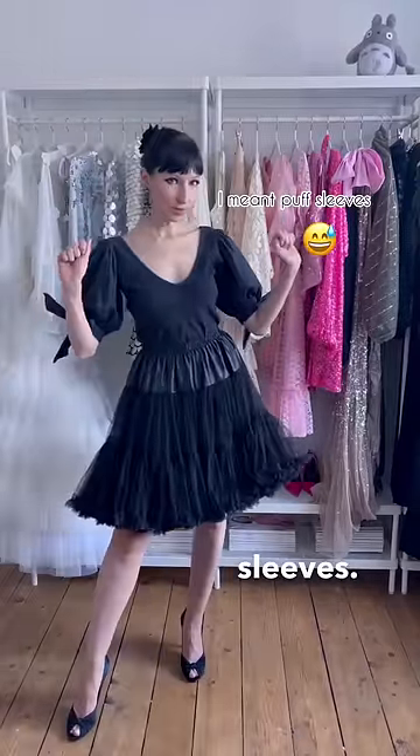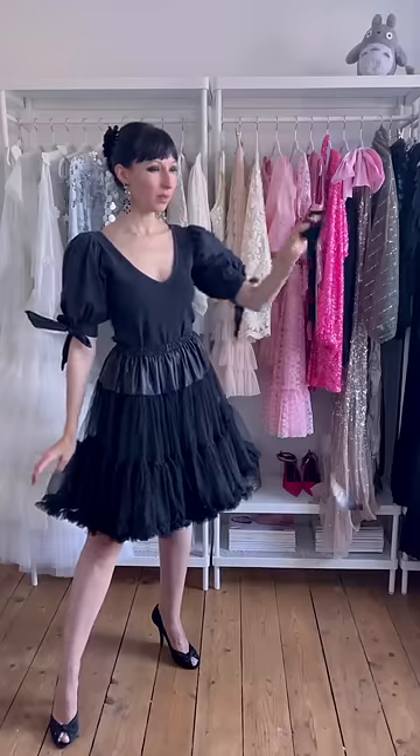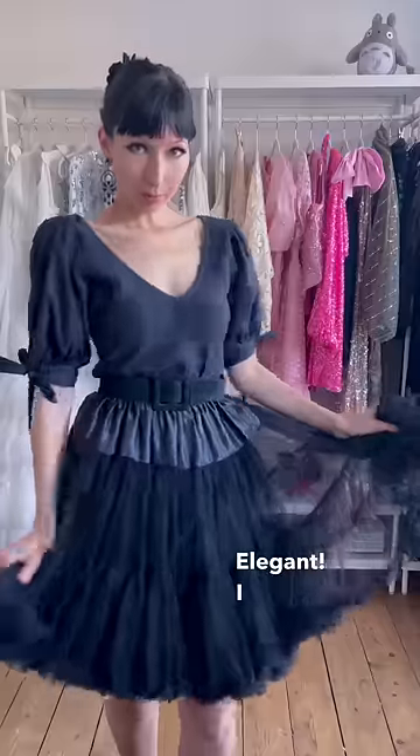Or with balloon sleeves — cute, but we need a belt. Because now we fit in the waistband, which looked a bit cheap. Elegant. I like it.